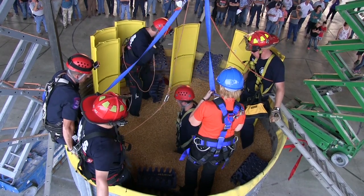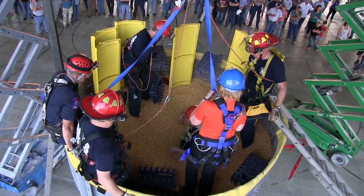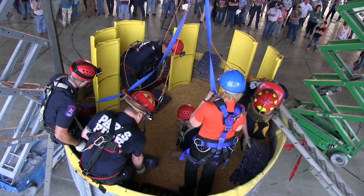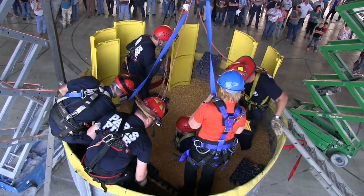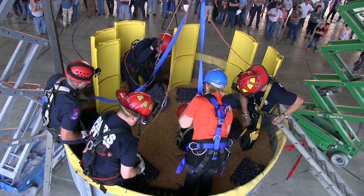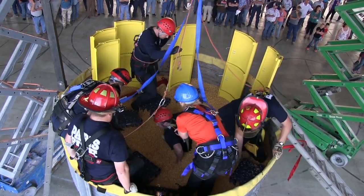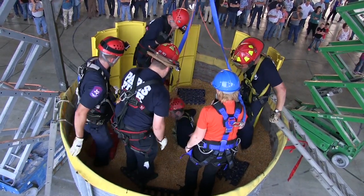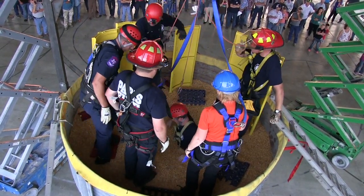We've got GoPro. This gentleman is already up past his waist — that took less than two seconds. Tell us if you can get yourself out. Nope. He's wiggling, but there is absolutely no way he can get himself out.